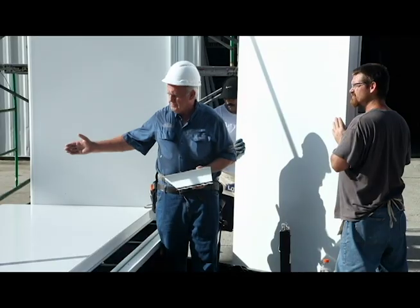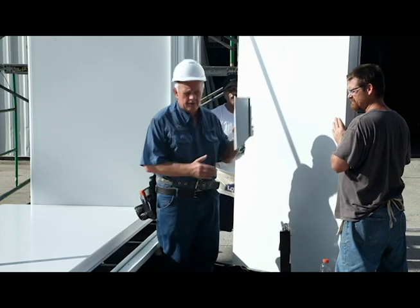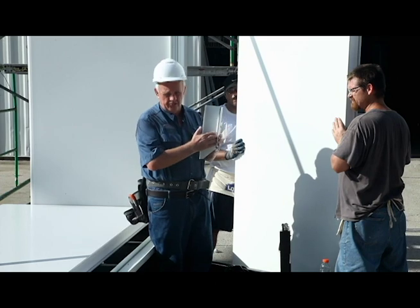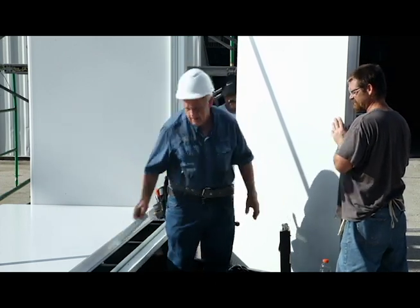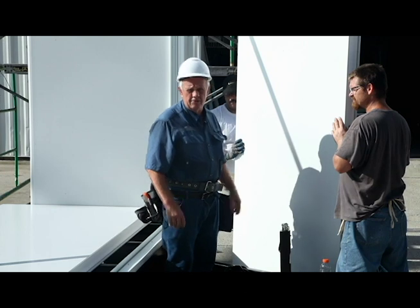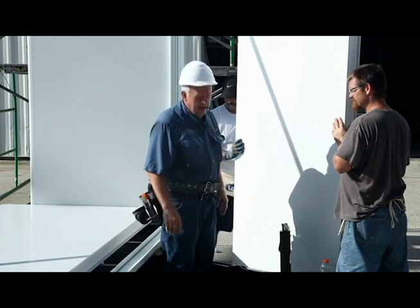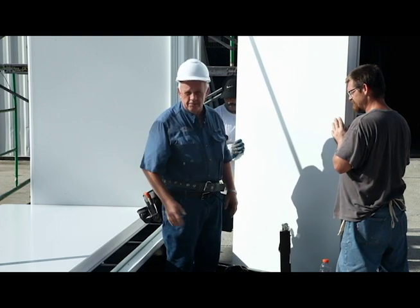We've prepped the trailer and we've installed the track, which is a thermal base track — meaning there's a thermal break between the extrusion. We're ready. We've set our initial panel and we're ready now to install the first gable end panel going in this direction. You will see it goes together easily once it's prepared properly.